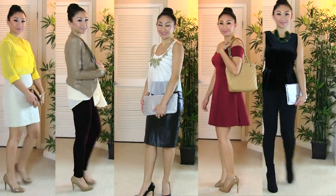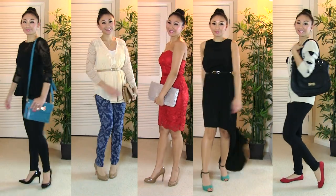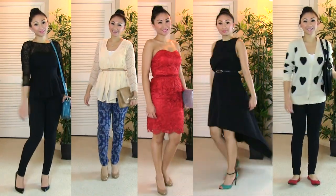So those are my ten outfits. I hope one of them kind of sparked an idea for you, and I hope that you enjoyed watching. I'm kind of curious — which was your favorite outfit?